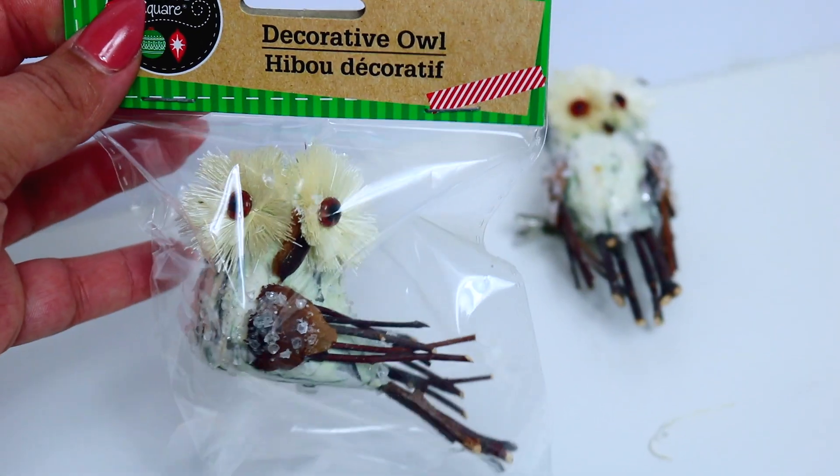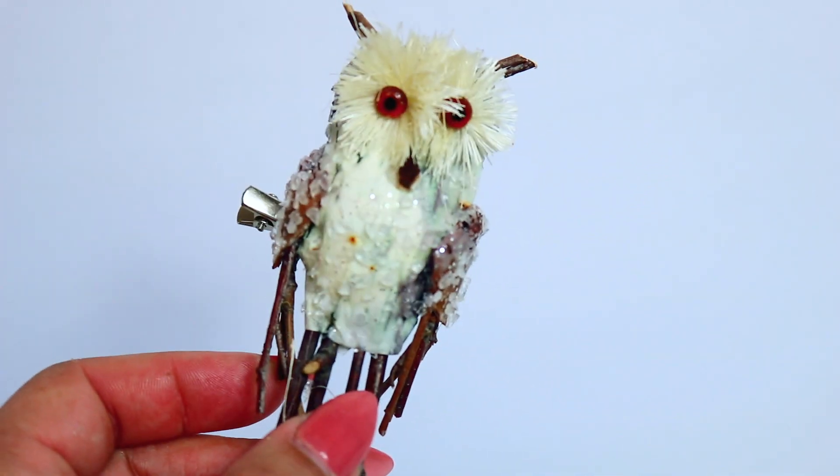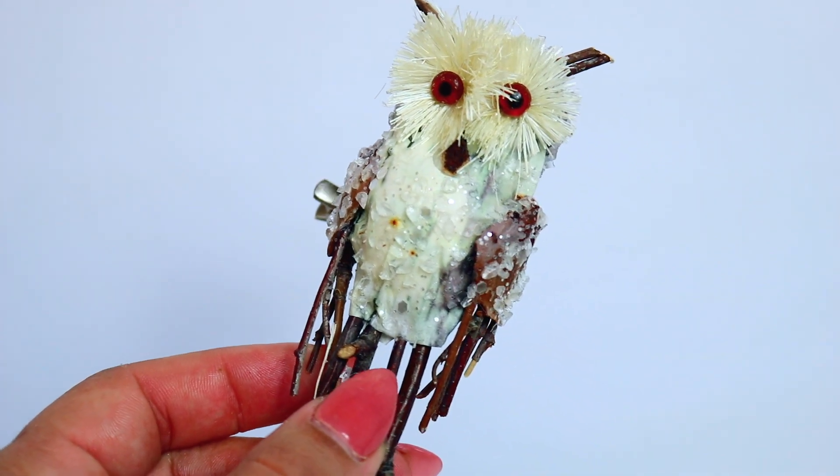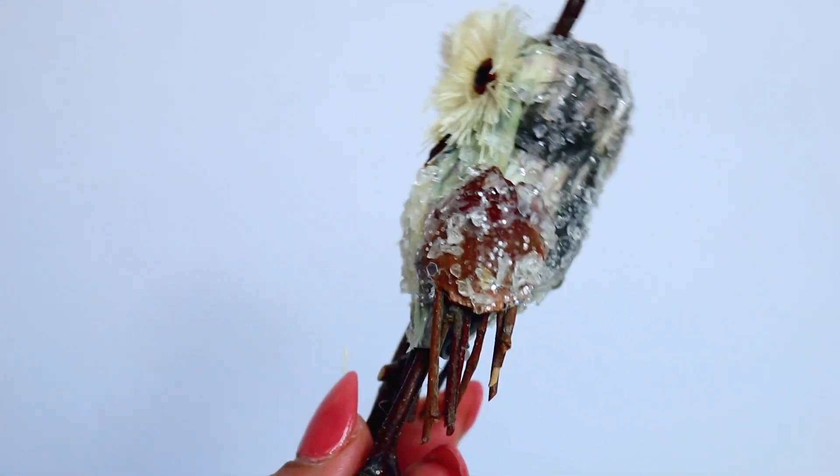This was my first year seeing this little decorative owl - he is so adorable, basically made out of sticks, looks super rustic. There are two different styles: one looks like he's sitting and the other is standing, and they have little clips so you can clip them onto whatever you're decorating.